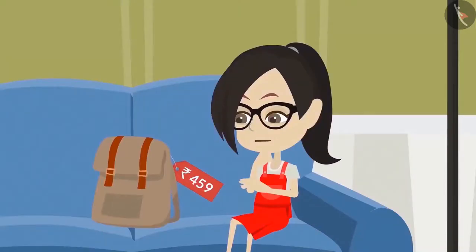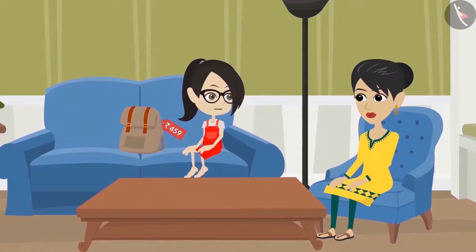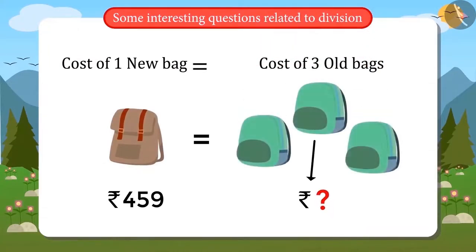Vandana is finding it very expensive. She says, Mom, this is very expensive. Her mother replies, yes, it is expensive, but I liked it, so I bought it. Vandana asks, what was the cost of my old bag? Her mother explains, the cost of this bag is equal to your three old bags. Now you can find the cost of the old bag yourself.